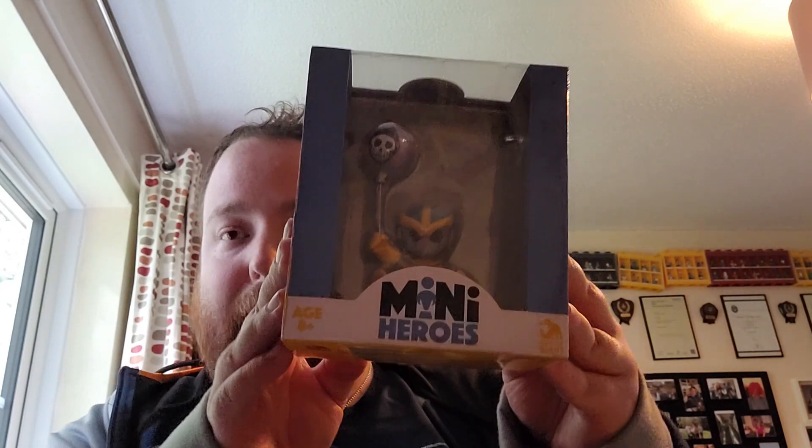Second figure — also from Marvel, and it's part of the same series — Thanos! The man who wiped out half the universe in Avengers Endgame. That was quite the experience. An experience we probably won't get again, but maybe.